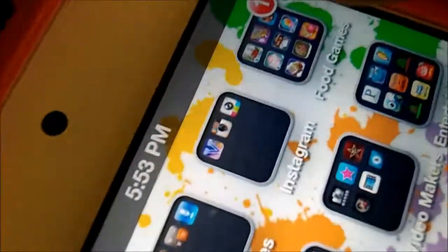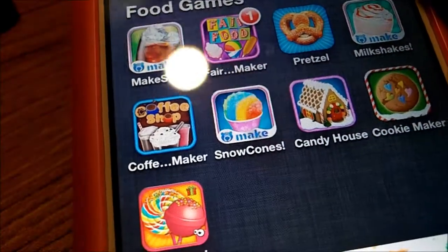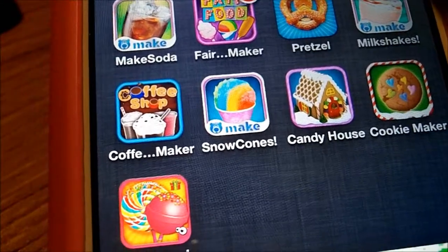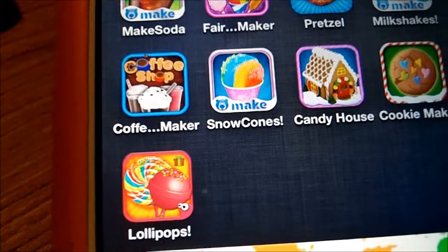I have food games. I really love playing food games, like where you make the food. I have Make Soda, Fair Food Maker, Pretzel Maker, Milkshakes, Coffee Maker, Snow Cones, Candy House, Cookie Maker, and Lollipop Maker.